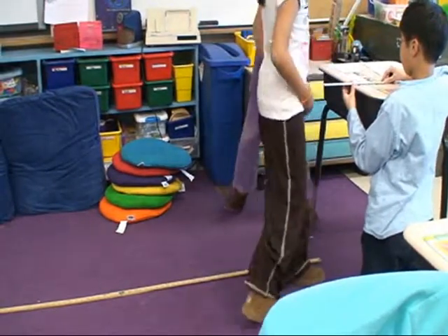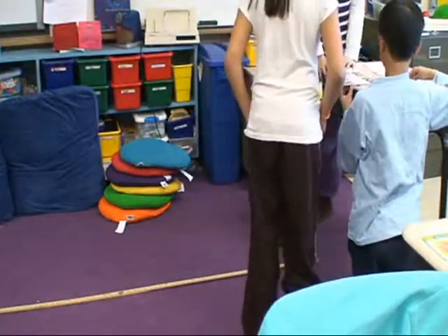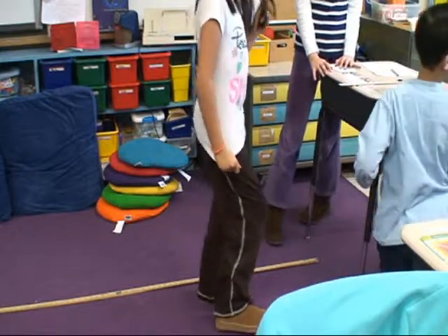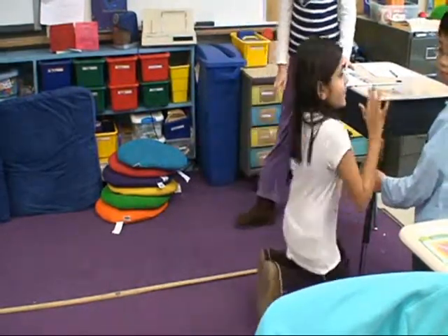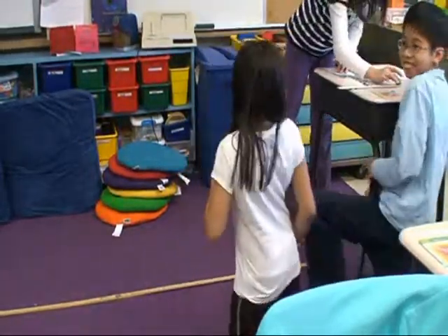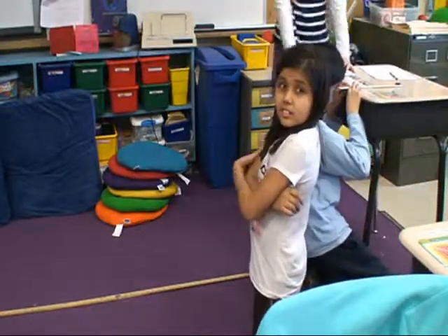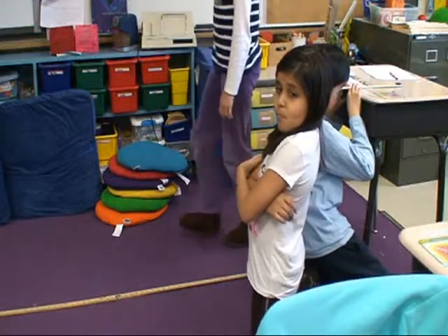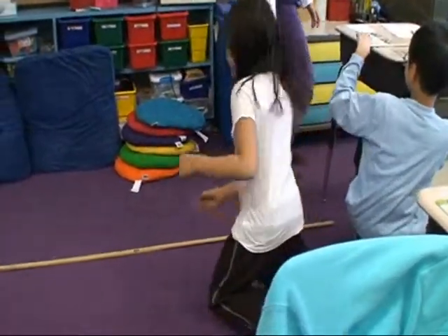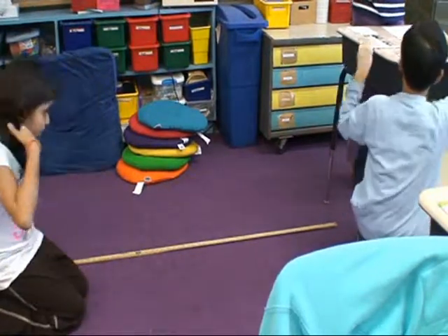We're ready to do the experiment. Where is the first place that the fulcrum is going to be? The ten-inch line. So Google Doc people, you need to get that in there — but only one of you. Attempt number one is ten inches. Are we ready? Yes. How many of you predicted that the closer the fulcrum is to the object, the farther the object will go?